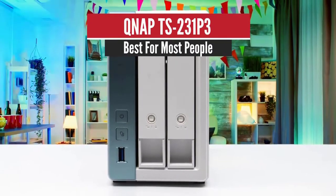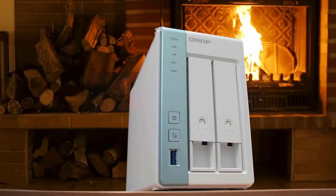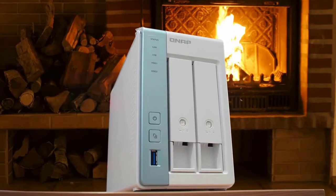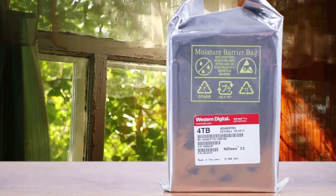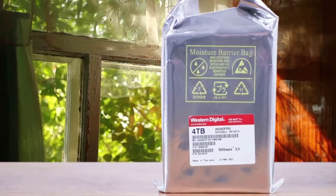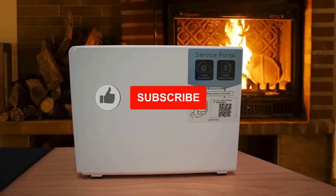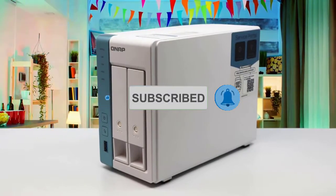Number 5: QNAP TS231P3 – Best for Most People. The QNAP TS231P3 is not a NAS drive that's going to blow anyone's socks off, but then again it isn't claiming to be. This affordable 2-bay NAS does exactly what you expect from the hardware it arrives with, even exceeding those expectations in a number of ways. And although it arrives with rather modest specifications, it still manages to give you all of the core data and storage management applications that a business user is going to need.